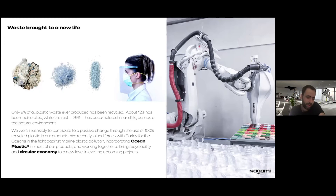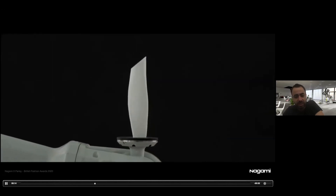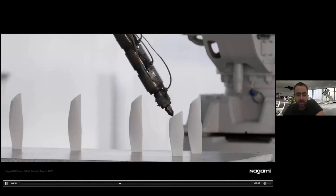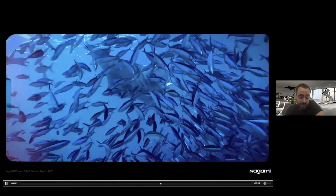That ocean-recycled plastic is, for example, what we used for the face shield project. We were printing PPE for donation to hospitals during the worst months of COVID. In another application, we just finished the British Fashion Council's British Fashion Awards 2020 trophy, which was also printed with Parley ocean plastic.